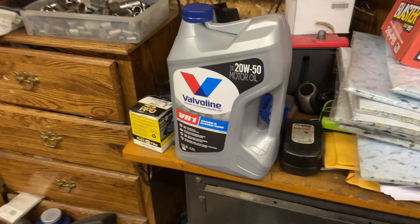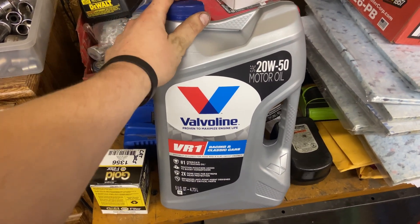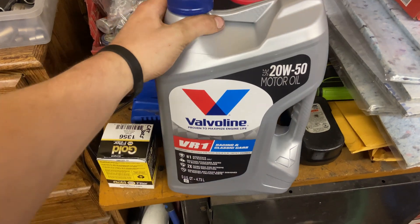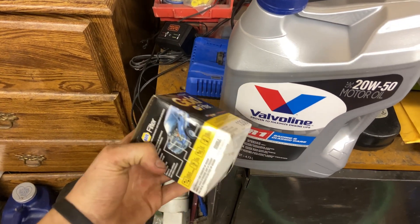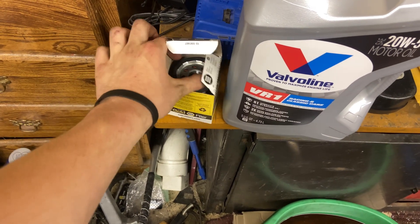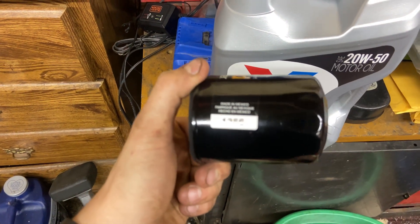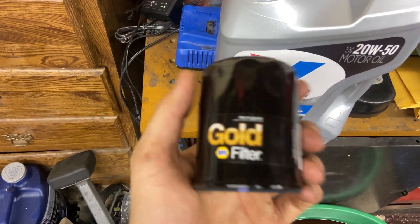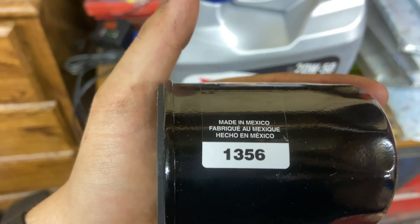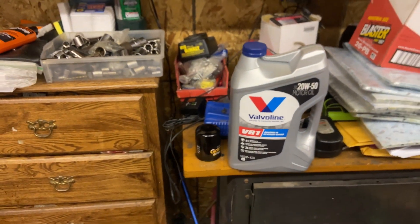Let's look at the DSM Tuner forums — a lot of people recommended the 20w50 VR1 Valvoline. And if you aren't aware, a Napa Gold filter is just a Wix filter, so just running that Napa Gold, part number 1356. It's literally just a Wix filter — it's black and everything. I'll get you the part number again. And this is just a five-quart jug of VR1.